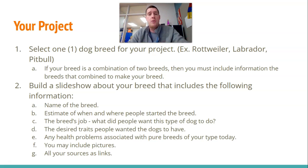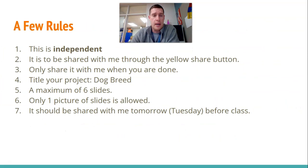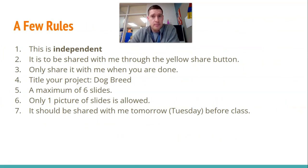So that's what your slideshow needs to have. And before you ask, I see there are seven letters here, A through G — no, that does not mean you have to have seven slides. This is independent, so you're not working with somebody else. This is going to take you one class period and that's about it. It is to be shared with me via your slideshow — this is not a Schoology thing, this is a slideshow thing. So click the slideshow share button — the yellow button — when you're done. Only share with me when you are done. Don't share with me before; I put it in a file that says student completed work and then I grade it.